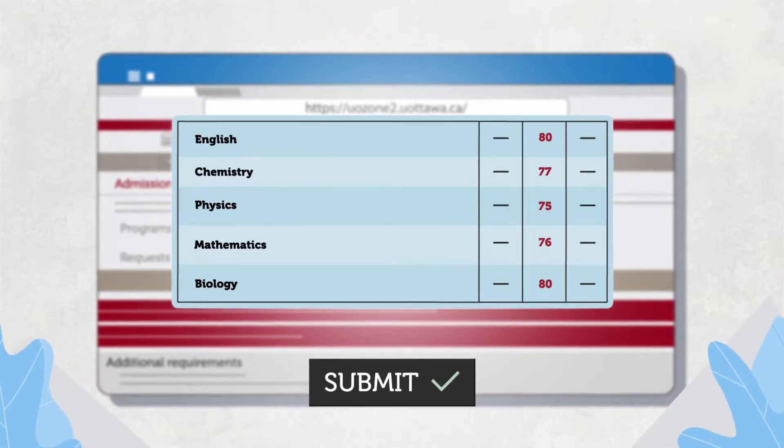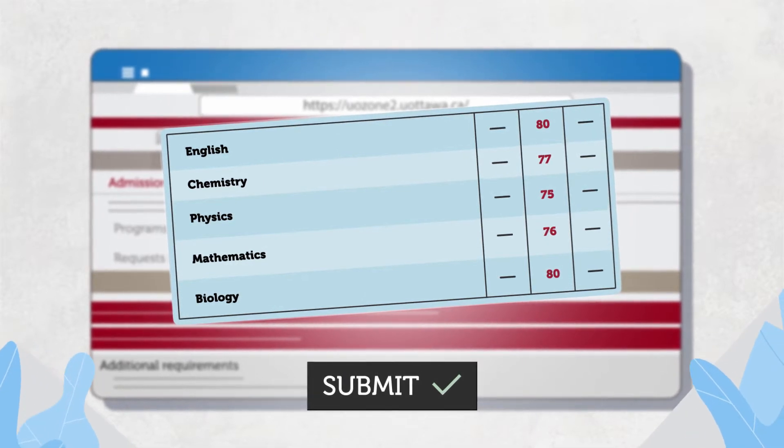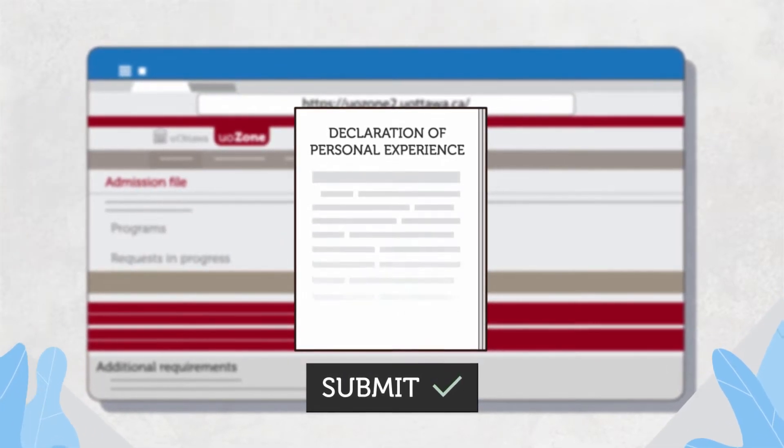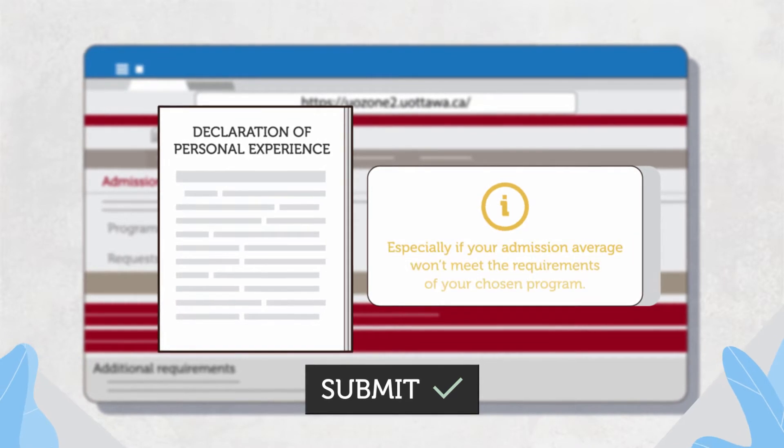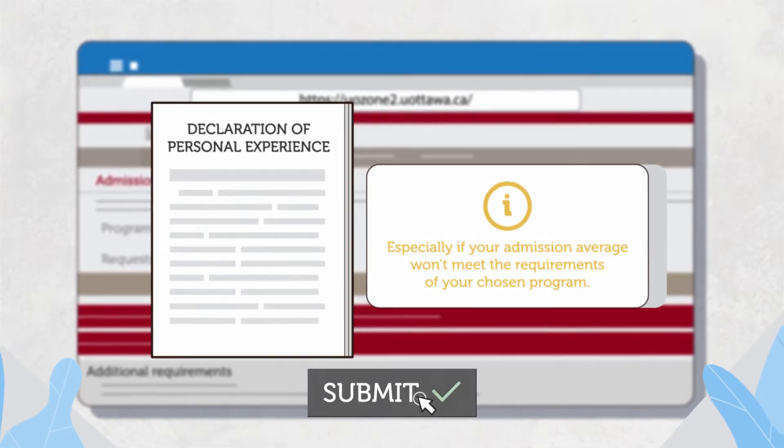If your average is below the average required for the program and you would like to strengthen your application file, you can tell us about challenges you've faced that may have affected your grades by completing a Declaration of Personal Experience.